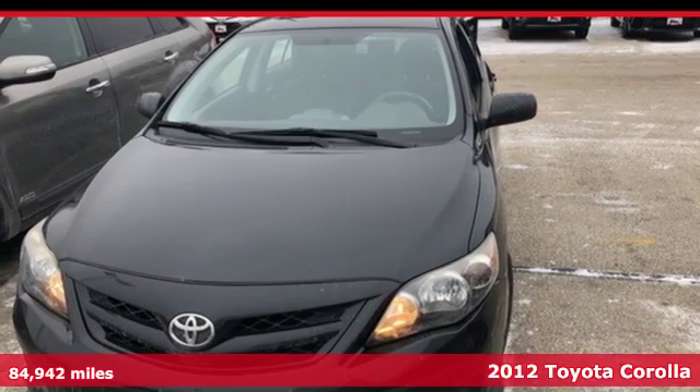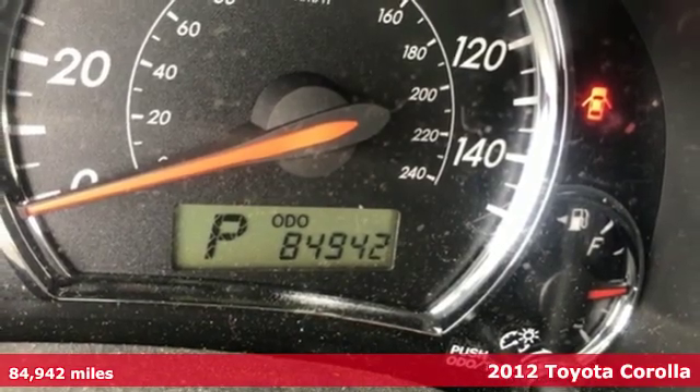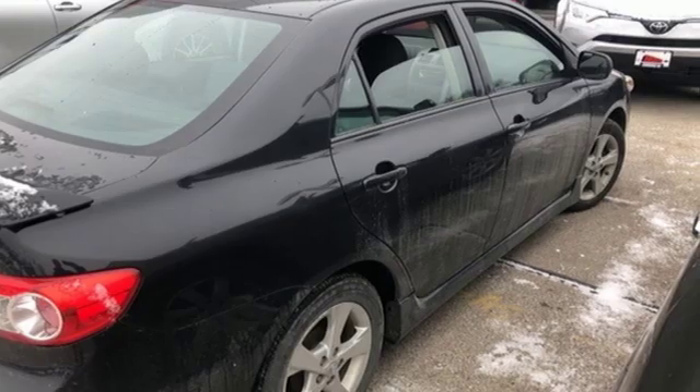Here's a 2012 Toyota Corolla. Get an all-access pass to life in a car that doesn't just get you there, it gets you. It's well equipped with features you need.